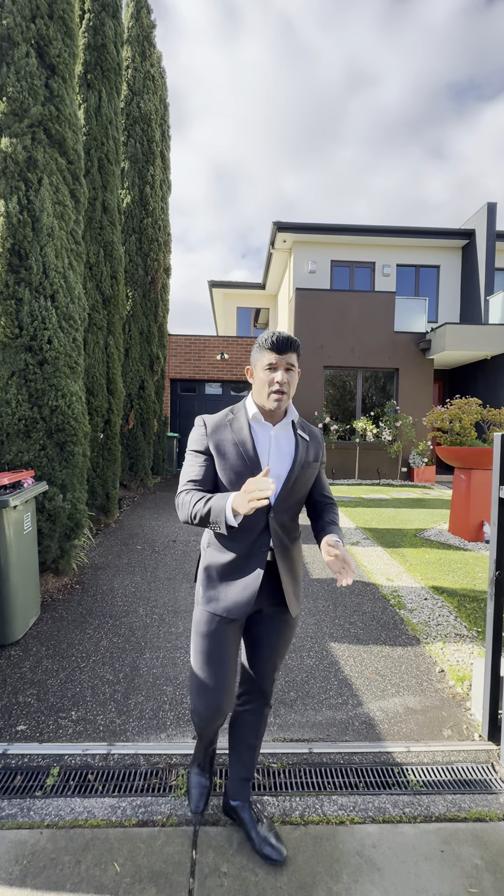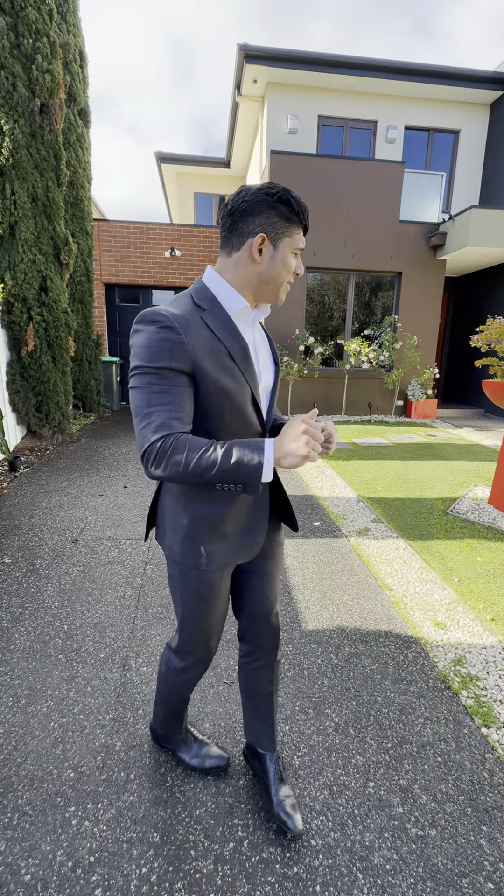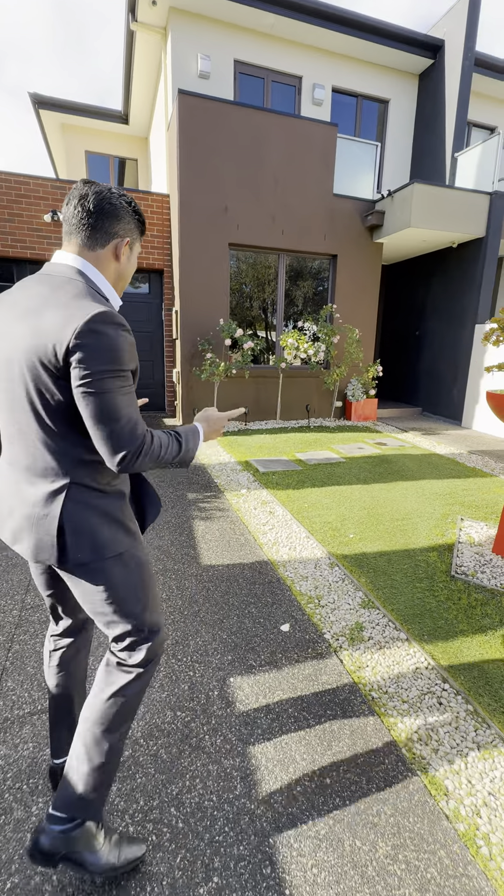Being in that zone adds value to your property. We're asking 1.75 to 1.8 million on this. If you have any interest, let us know and we'll give you a tour of the place.